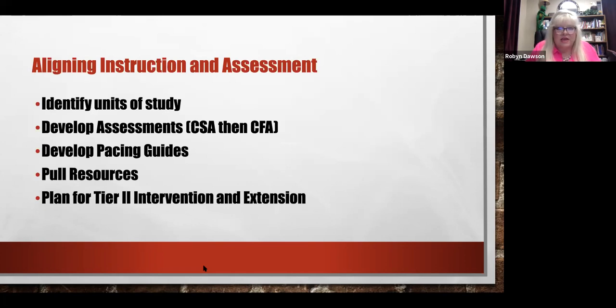All of this is done prior to beginning instruction on the unit of study.